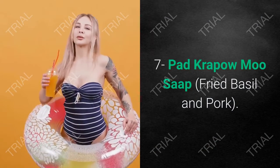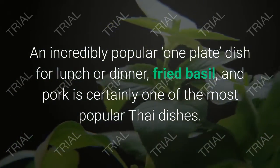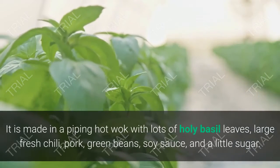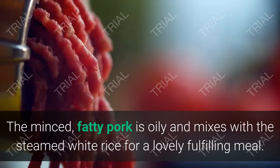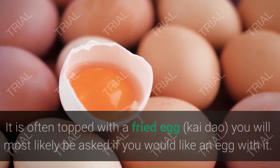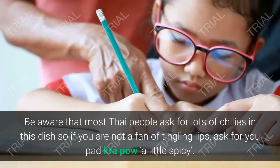7. Pad Krapao Moo Sap — Fried Basil and Pork. An incredibly popular one-plate dish for lunch or dinner, fried basil and pork is certainly one of the most popular Thai dishes. It is made in a piping hot wok with lots of holy basil leaves, large fresh chili, pork, green beans, soy sauce, and a little sugar. The minced, fatty pork is oily and mixes with the steamed white rice for a lovely, fulfilling meal. It is often topped with a fried egg — you will most likely be asked if you would like one. Be aware that most Thai people ask for lots of chili in this dish, so if you are not a fan of tingling lips, ask for your Pad Krapao Moo a little spicy.